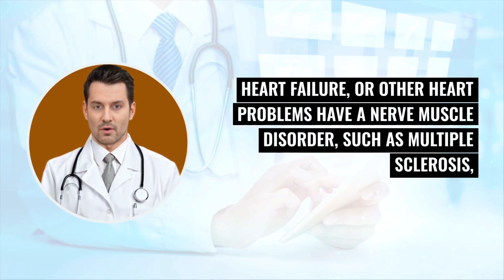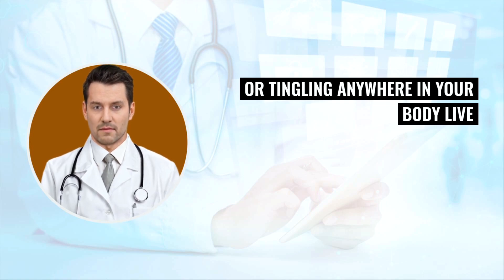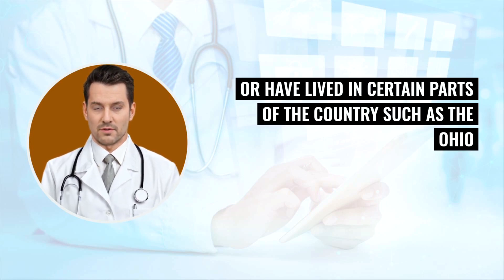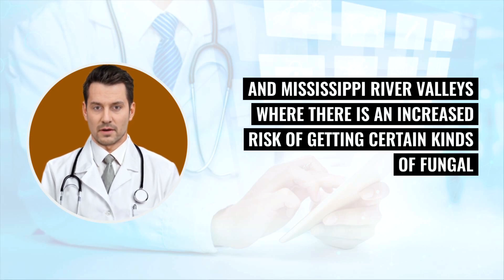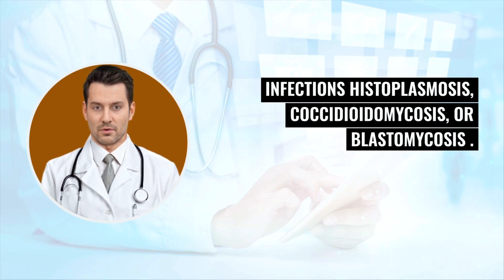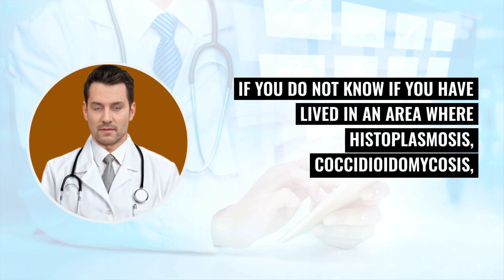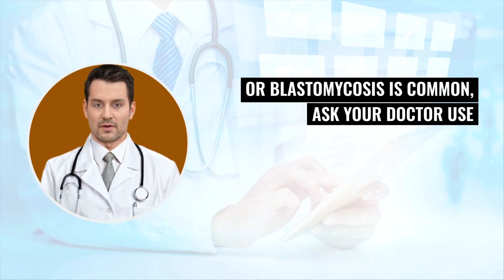People with these conditions have a higher chance of infections. Also tell your doctor if you have ever had cancer, have COPD, heart failure or other heart problems, have a nerve-muscle disorder such as multiple sclerosis, Guillain-Barré syndrome, seizures, or have experienced numbness or tingling anywhere in your body. Tell your doctor if you live or have lived in certain parts of the country such as the Ohio and Mississippi river valleys, where there is an increased risk of getting certain kinds of fungal infections such as histoplasmosis, coccidioidomycosis, or blastomycosis. These infections may develop or become more severe if you receive infliximab.